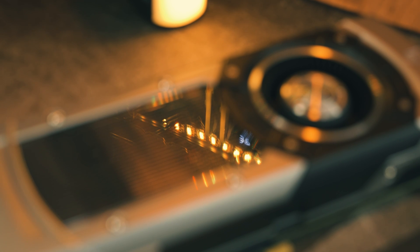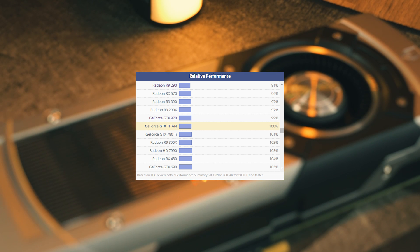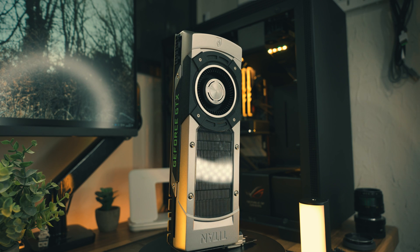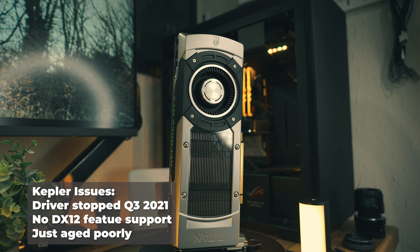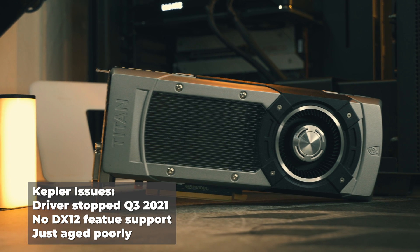According to TechPowerUp the Titan is about the same levels of performance as a GTX 970, but in 2024 I'm not sure how much I believe that because the 970 is Maxwell which has aged pretty well. The original Titan is Kepler and as we all know Kepler hasn't aged particularly well. The Titan is missing about three years of game ready driver updates and if you want to play a game with DirectX 12 features like Assassin's Creed Valhalla or even DirectX 11.1 features like God of War, you're out of luck because these games won't even start.